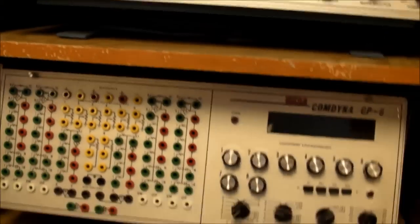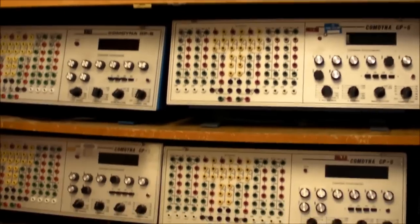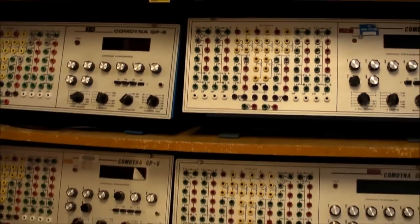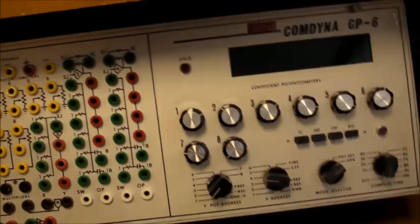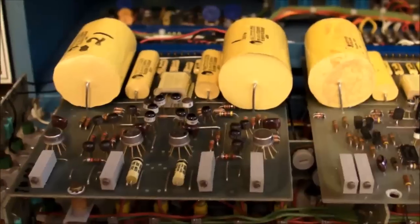And in this nice wooden cabinet, we have Comdina GP6 analog computers. Again, haven't been used in a long time — I actually used them when I was an undergrad in 2003 or 2004 for the control systems course. Not so much anymore, as students just do simulation on computer nowadays. I'll have to get rid of most of these too since they're taking up too much space, but I'll keep one or two for posterity. You can see how nicely built they are on the inside — all those different color connectors and individual circuit boards. Very, very modular design.